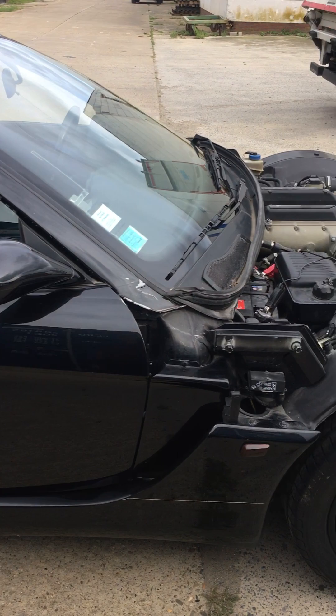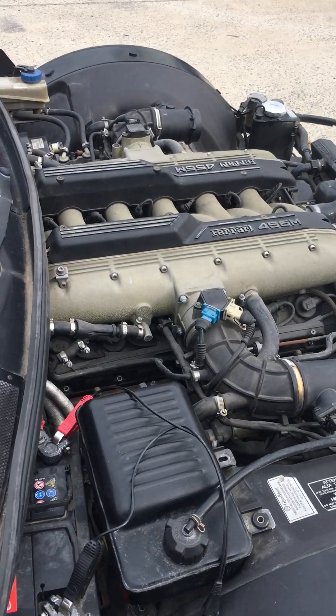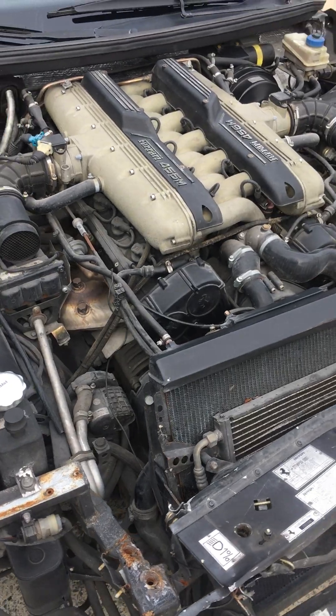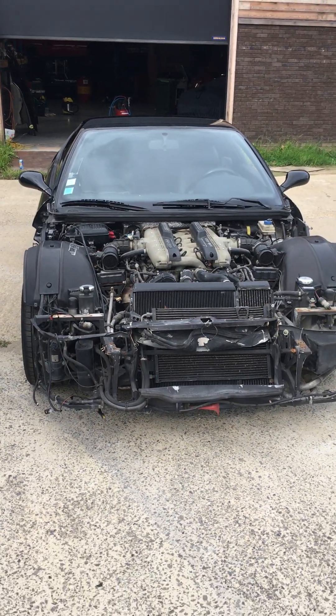So all in all there are still many parts on this car that are in very good working order and very good shape that can still serve on other 456s. Thank you very much, bye bye.